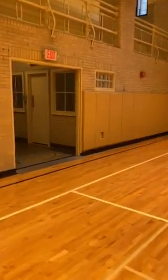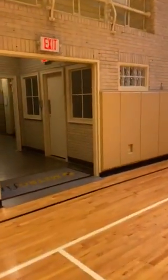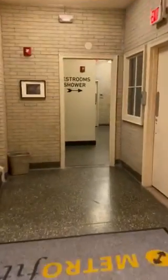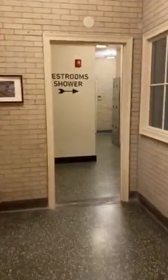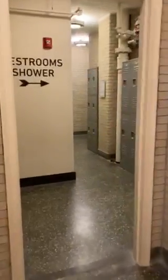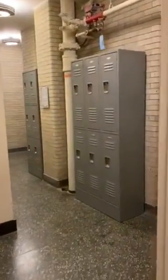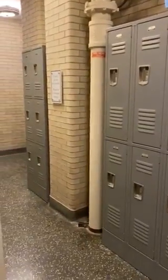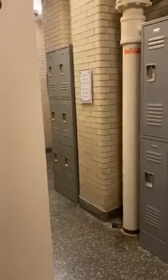You can also socialize here. You can reserve the space for no fee and bring guests back. We maintained the original lockers and showers, so if you have friends that want to come and play, they're more than welcome to leave their stuff here — they don't necessarily have to go up to your apartment.